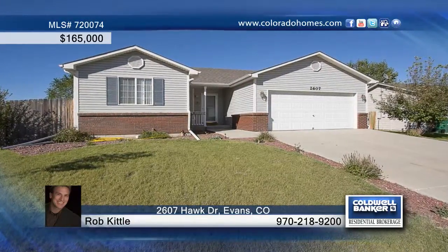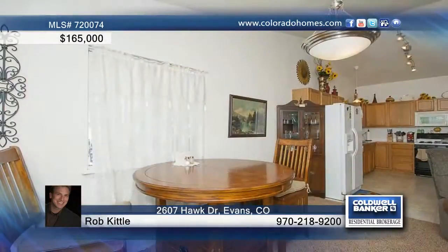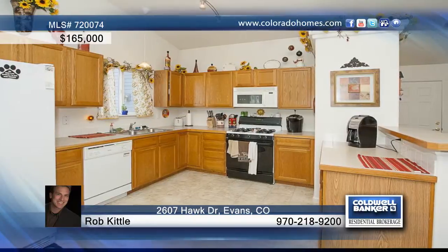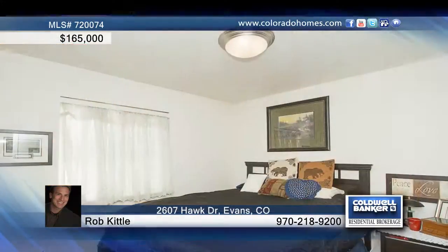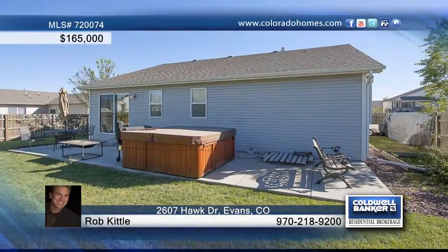An open floor plan and vaulted ceilings make this beautiful 3 bedroom, 3 bath ranch nice and open. Located with an open space to the west and a park down the street, this home shows off an unfinished basement with built-in storage shelves, a beautiful patio for entertaining, and a fenced yard with fruit trees and garden areas.